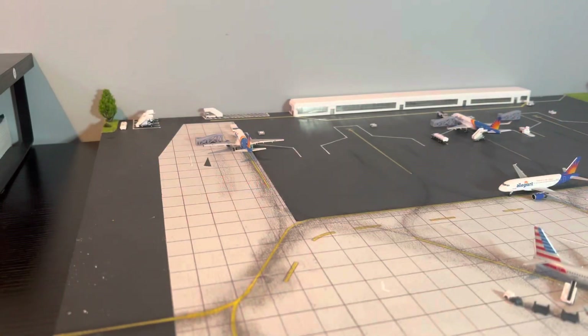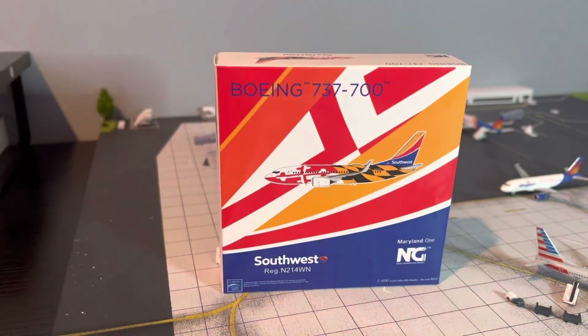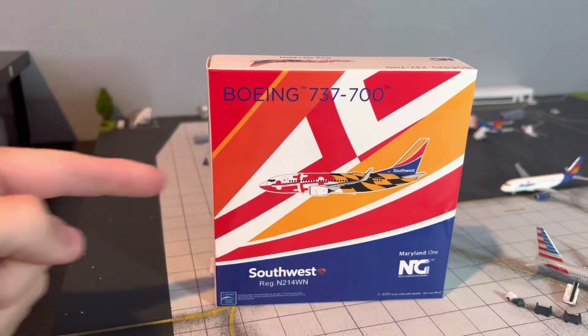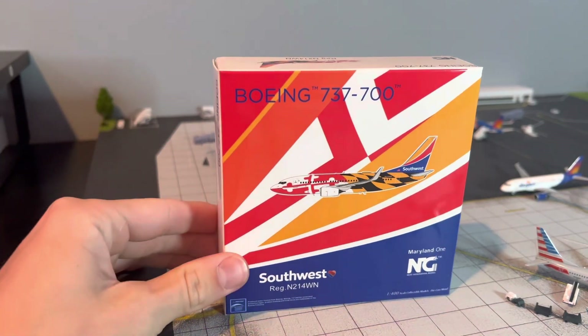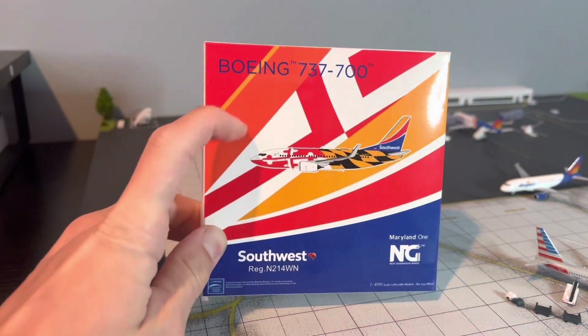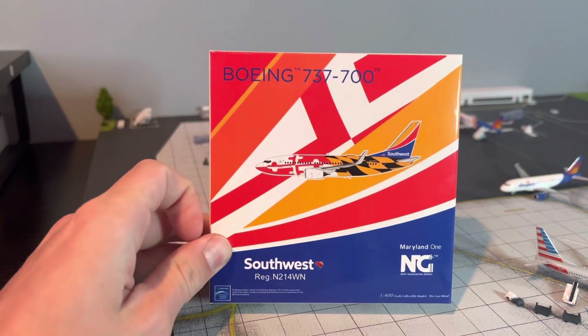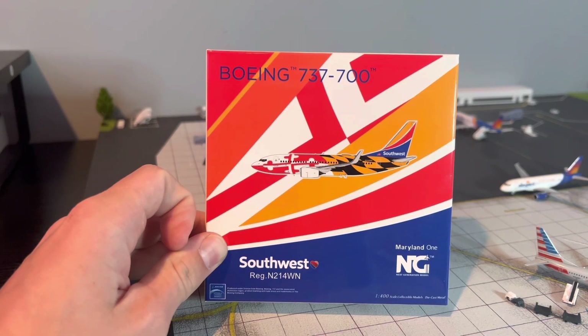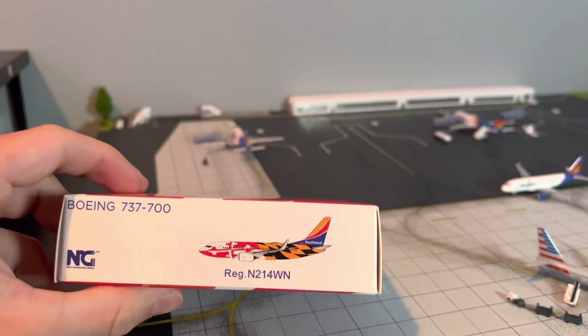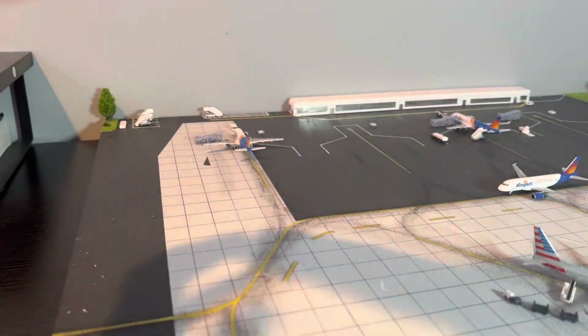And here we have our next model, which I am extremely excited for. This has always been one of my favorite Southwest special liveries, and I hope it sticks around for a while on the 700 because I think it looks great. Here we have our box art. They did the Blue Nose and the Canyon Blue Tail, and then just the normal Canyon Blue Tail. 737-700, computer-generated image with a great background. Southwest, registration N214WN, NG Maryland 1. Side of the box, top of the box, and the back. So let's get into it.